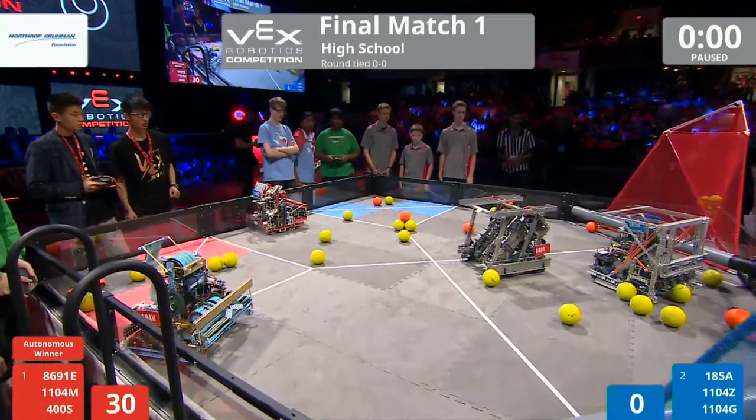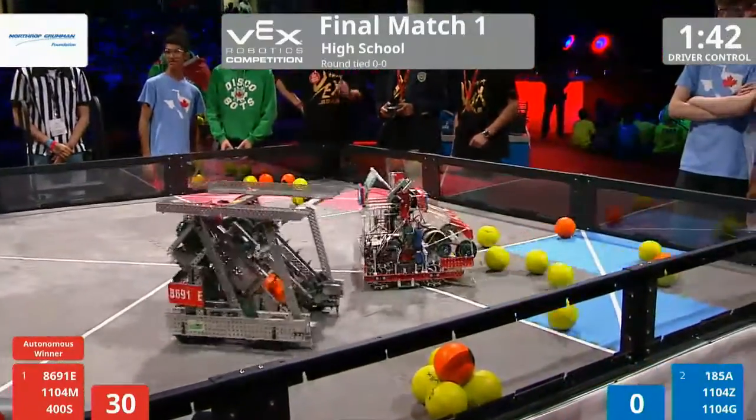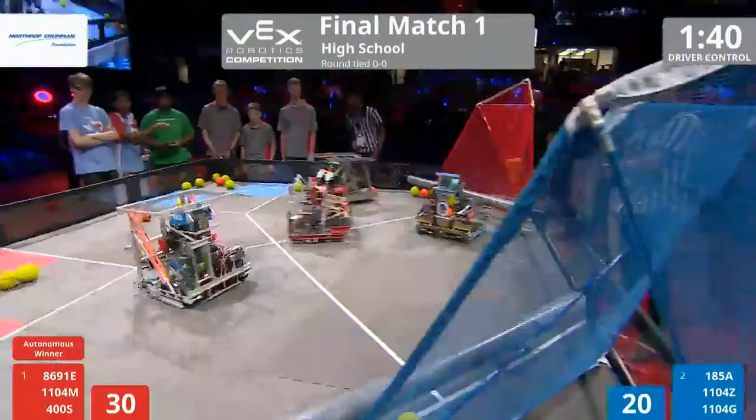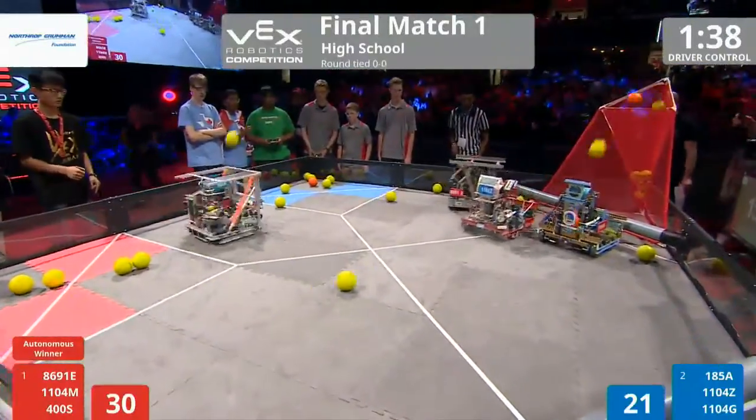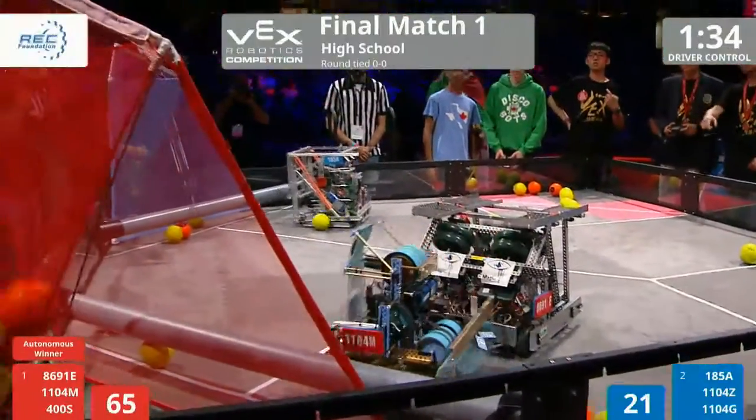Let's kick down to driver control here in 3, 2, 1, go! Here we go! Finals match number 1. This is the high school division. The round-robin action was hot and heavy earlier on this afternoon. I'm expecting this to be a very tightly contested battle right here.